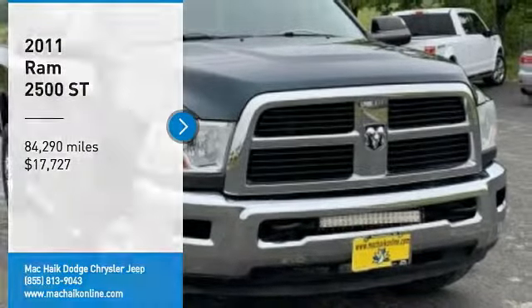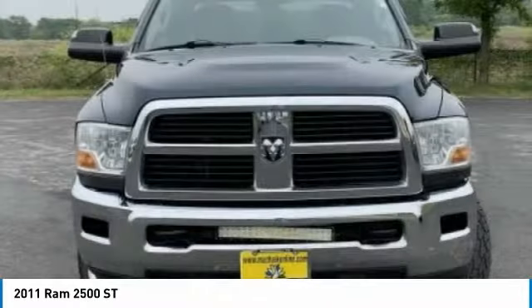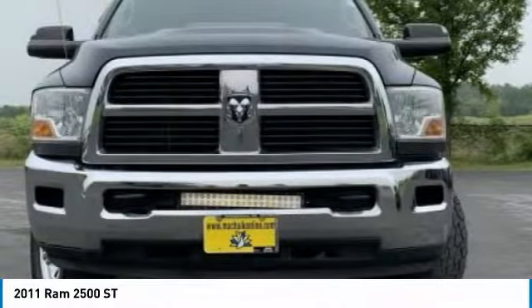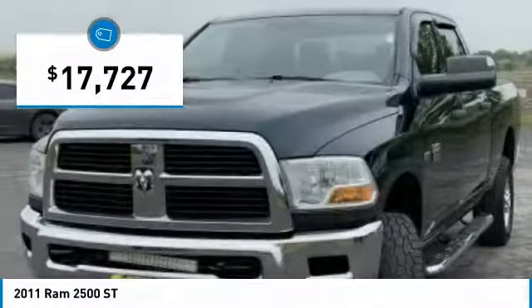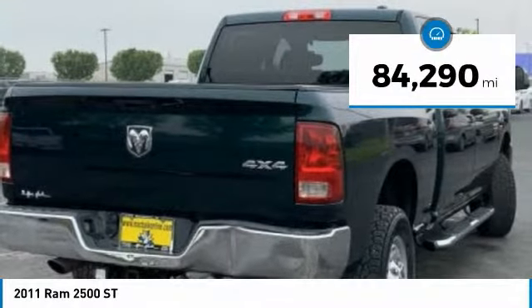You are going to love the 2011 Ram 2500. Ram 2500 is the 2010 Truck of the Year winner. It is the hardest working truck in the tow business and is priced below $20,000. This vehicle has less than 85,000 miles.